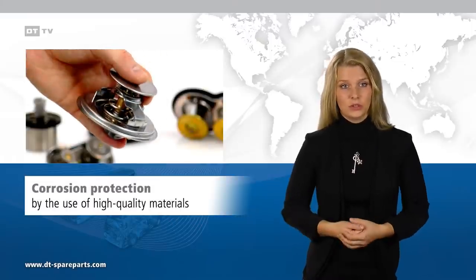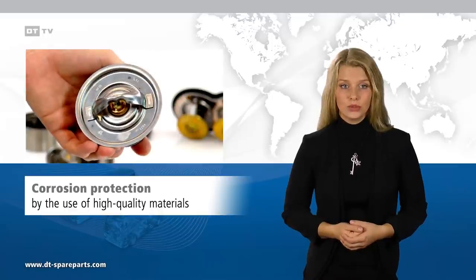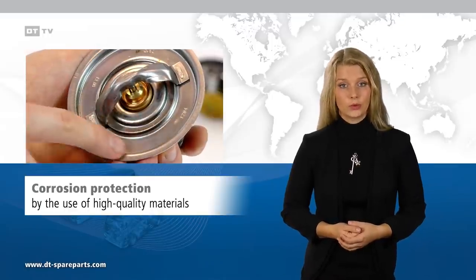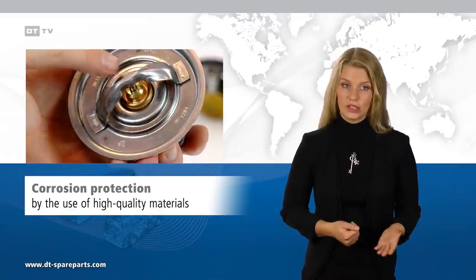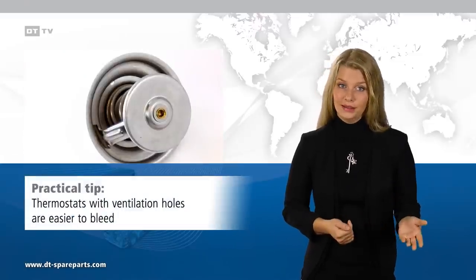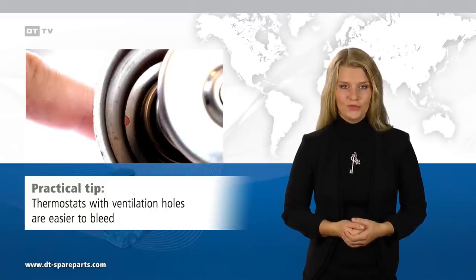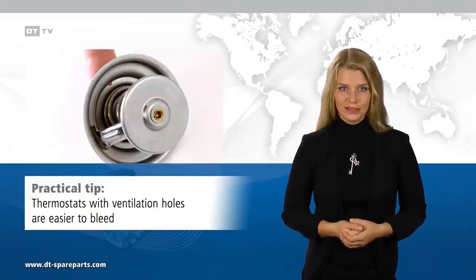To ensure resistance to the corrosive substances in the coolant, individual components affected are made of corrosion-resistant materials, such as stainless steel or brass. Some thermostats have ventilation holes with a valve, which simplifies bleeding of the coolant circuit when replacing components.